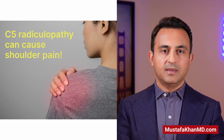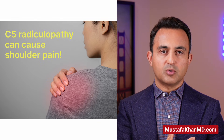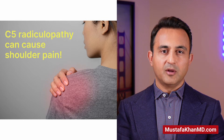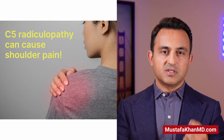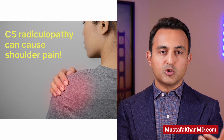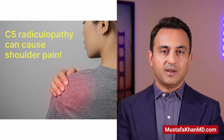C5 radiculopathy is actually quite interesting. Sometimes I see patients who've undergone shoulder surgery because the shoulder MRI showed a rotator cuff tear, but their shoulder pain continued. It turns out when you get an MRI of the cervical spine, they have a pinched C5 nerve and C5 radiculopathy. Typically those patients, when they have surgery of the cervical spine, that shoulder pain is relieved in an excellent fashion.